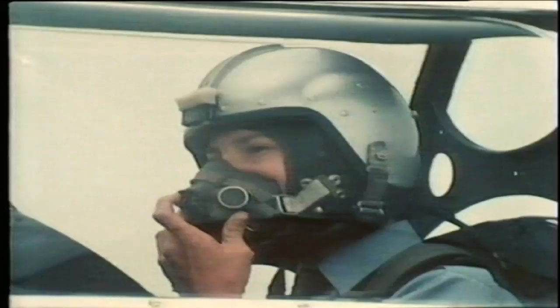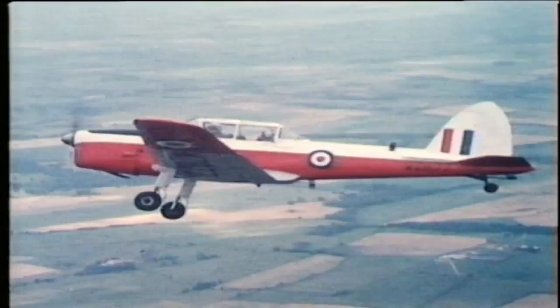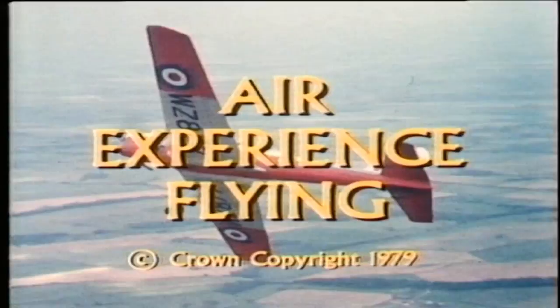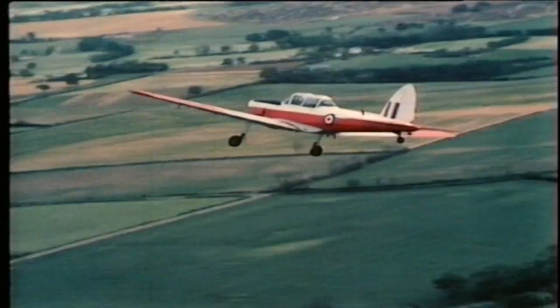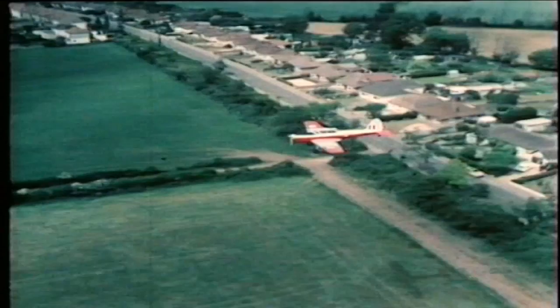I have control. You have control, sir. Before we finish, John, I'll show you a steep bank to starboard. Follow me through. Right, sir. John Andrews is just completing his first flight in a Chipmunk. The Ministry of Defence call it an air experience flight, and that's a good name because it's an opportunity for ATC and CCF cadets to experience a flight and to experience taking control of an aeroplane. A chance to learn what it's all about.